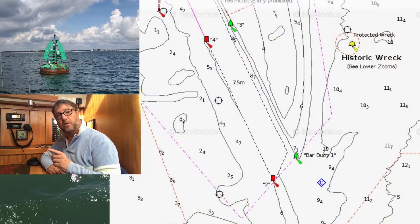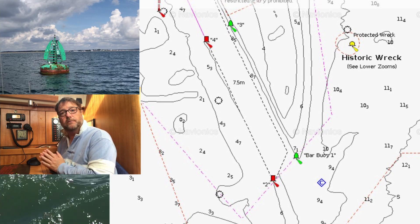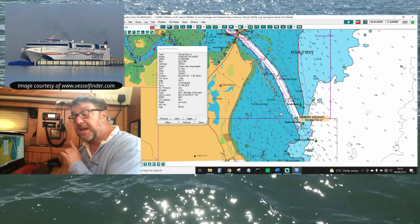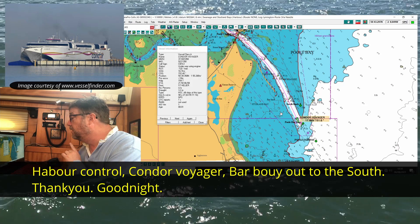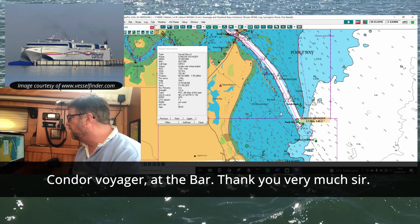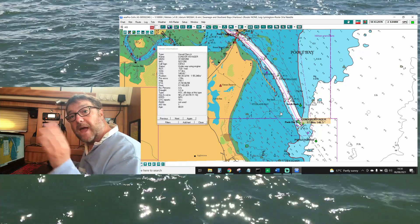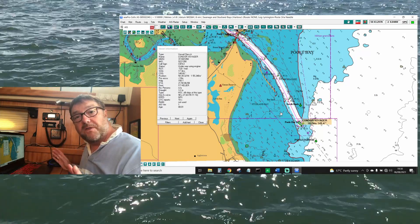The next and final reporting point is at the Bar Buoy when they leave the VTS area. He's doing sixteen and a half knots approaching the Bar Buoy. — Harbour Control, Condor Voyager, Bar Buoy, out to the south, thank you. — So that's that. Out of the VTS area now. Captain's on his own, everything goes back to normal.